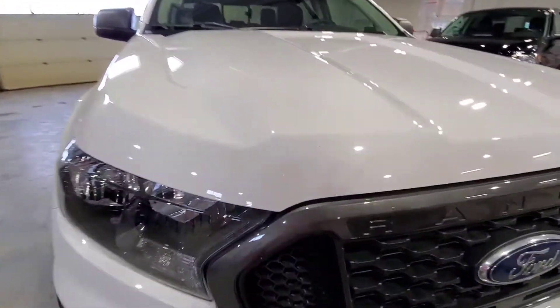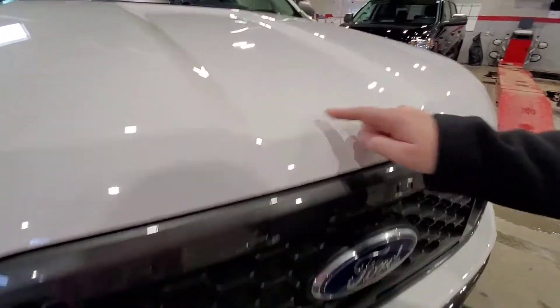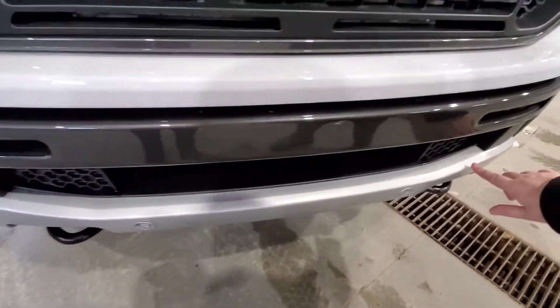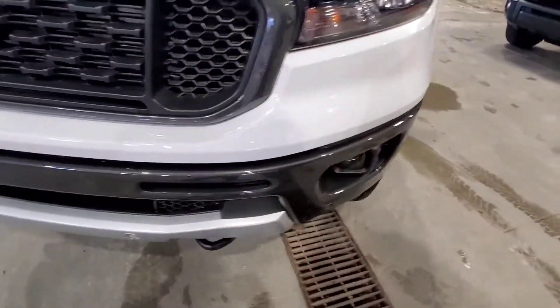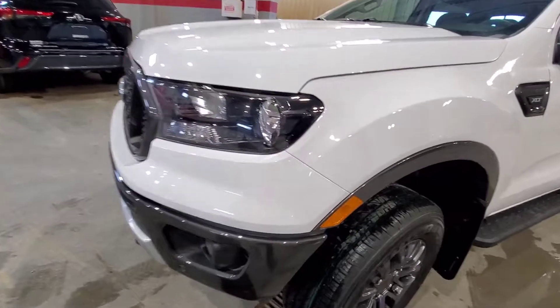It does have a couple of rock chips just on the hood here, nothing crazy. And then we do have just a few marks down here and just one right there. We do have park sensors on it. It's an XLT with the FX4 package.